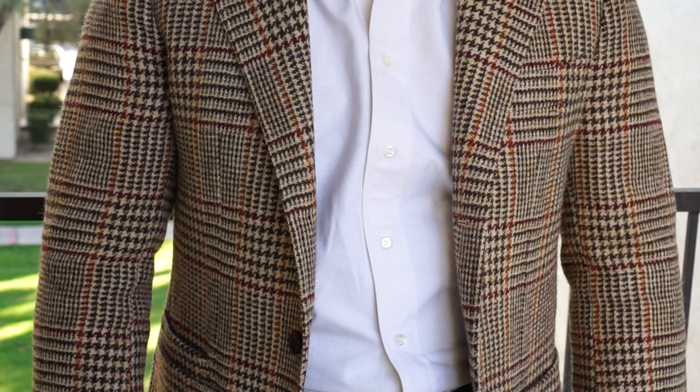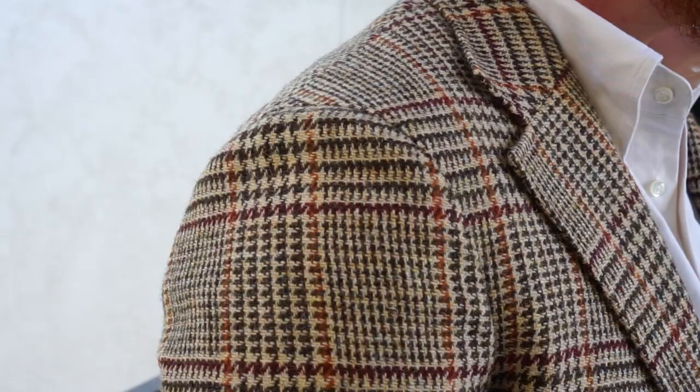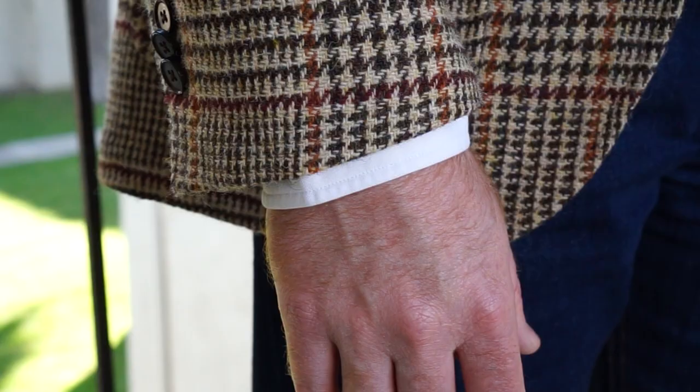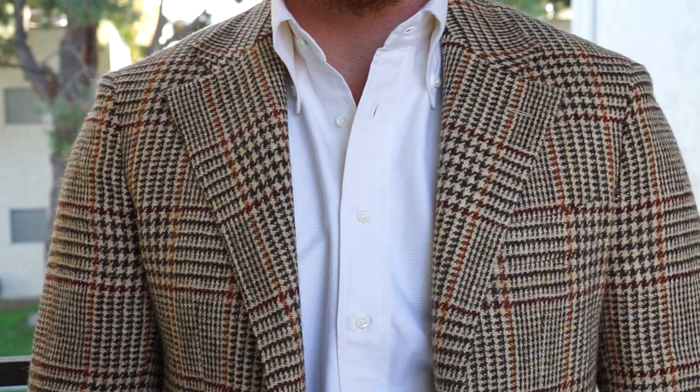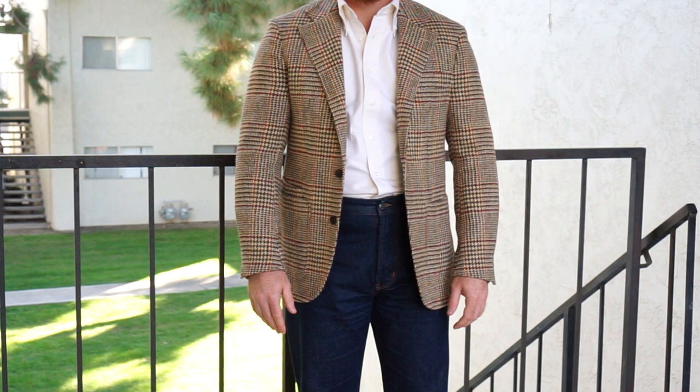I've worn the sport coat out five or six times, typically with a button-down shirt and a tie, high-rise trousers, and loafers. Sometimes I'd layer it by putting a Barbour jacket over the top if it was raining. I've worn it in temperatures ranging from the mid-40s to the mid-70s. In the lower range — the 40s and 50s — with a breeze I would easily get cold, though I tend to run cold myself. Going forward, for lower temperatures I'd layer it with a shawl cardigan underneath.